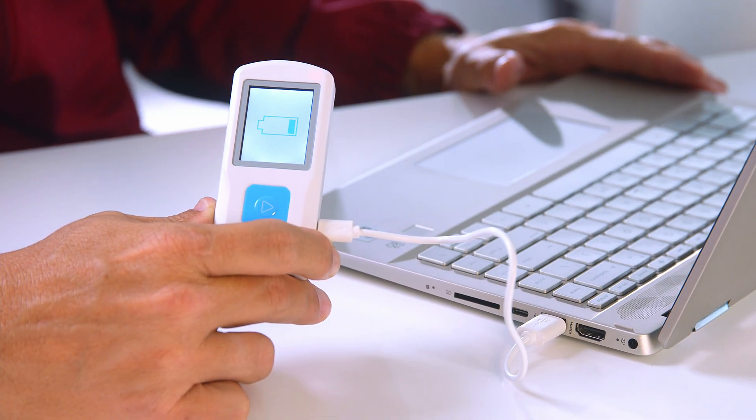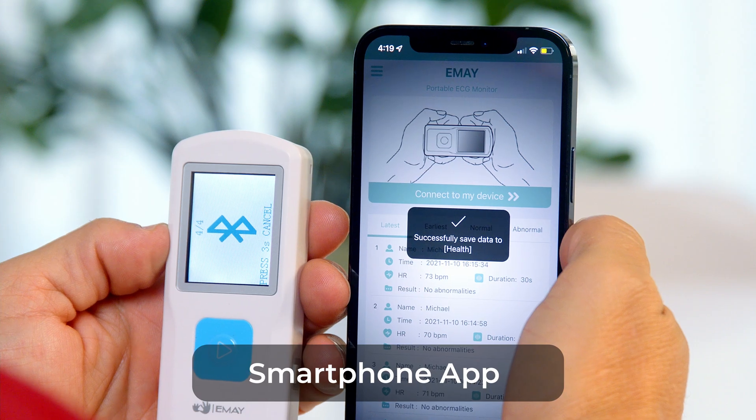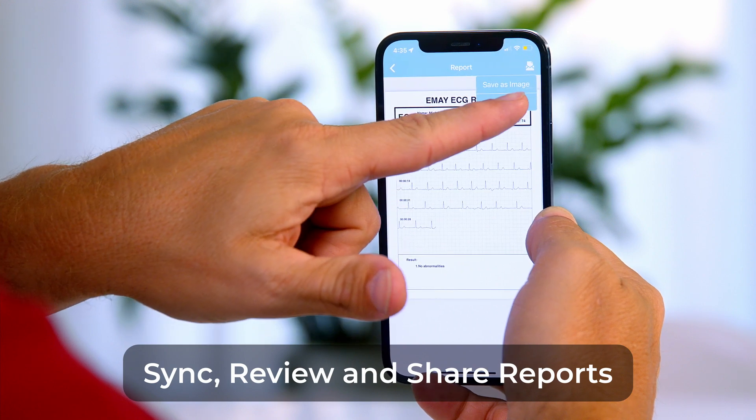Instantly sync your data to your computer for access to all of your EKG records. With Bluetooth capability, the EMEI app allows you to download, store, review, and share your reports. EMEI makes it simple to share health records with your physician with a click of a button.